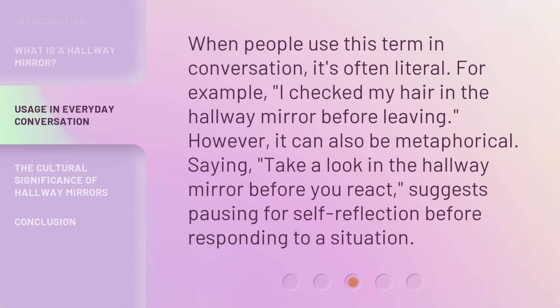When people use this term in conversation, it's often literal. For example: 'I checked my hair in the hallway mirror before leaving.' However, it can also be metaphorical. Saying 'take a look in the hallway mirror before you react' suggests pausing for self-reflection before responding to a situation.